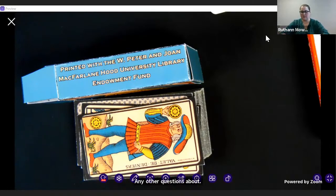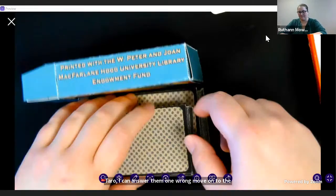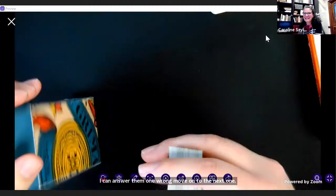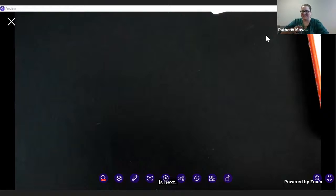Any other questions about tarot? We'll move on to the next one. This next one's going to be good. I'm personally hyped about this one because it's so weird.